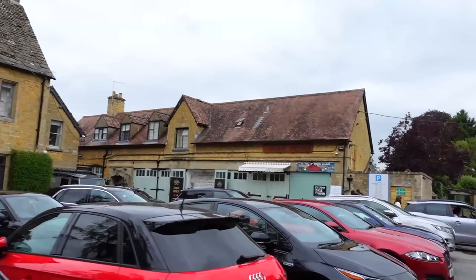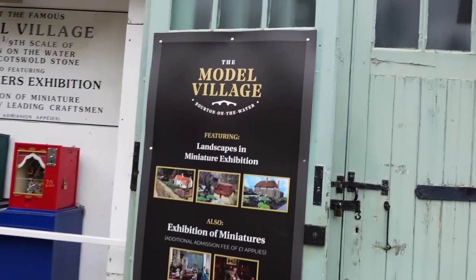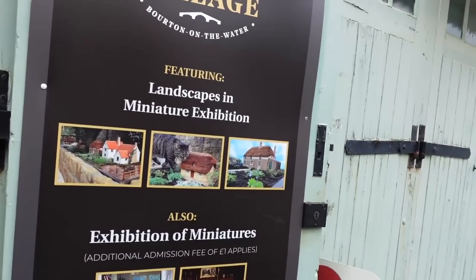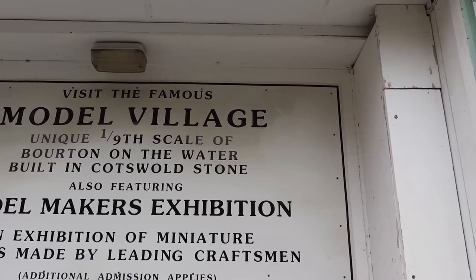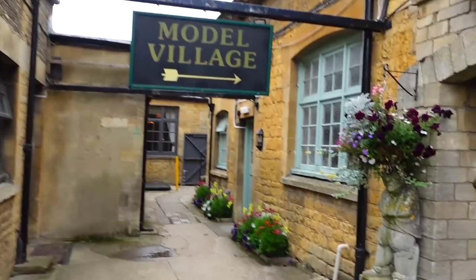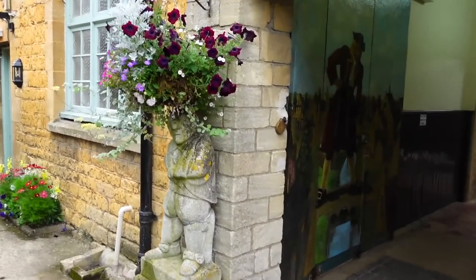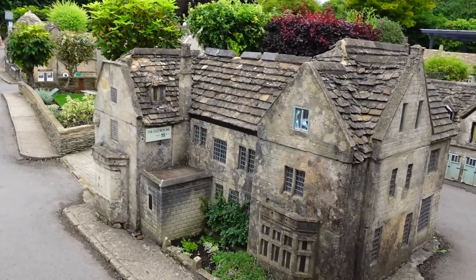There's another attraction — a model village, landscapes in miniature exhibition. And there's apparently a model of the model village inside the model village! Visit the famous model village — unique ninth scale of Bourton-on-the-Water, built in Cotswold stone. I love that they're all built out of stone; that's so unique. I think they're built out of the famous Cotswold stone that you see everywhere.